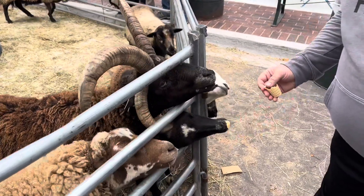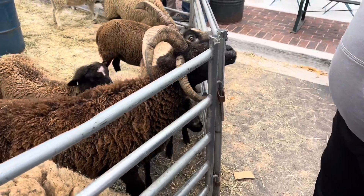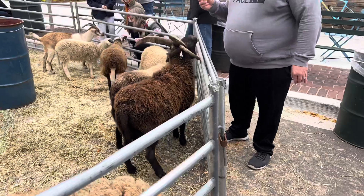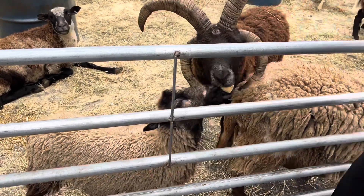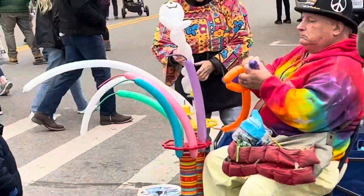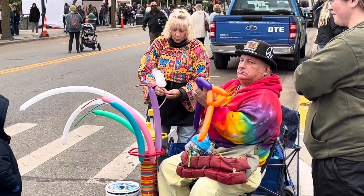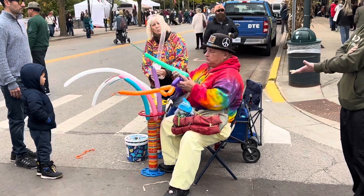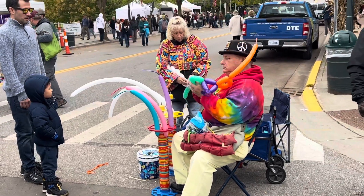Get them babies! Man, that one got grassy. You're awesome — get that baby, that baby went over there, come here baby. Here, eat that. Little animals in the house!